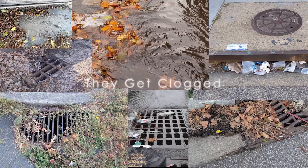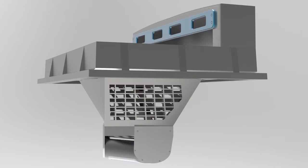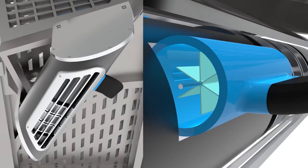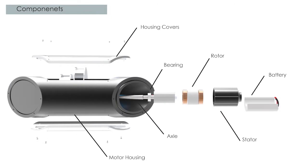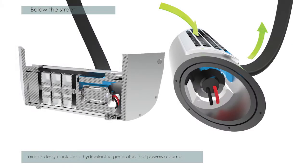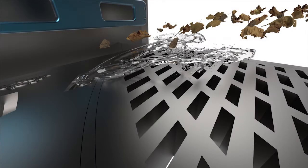They get clogged — like, a lot. And in order to combat this, I decided to have my storm drain be both the sword and the shield during a tropical storm or flood. I accomplished this by designing a small hydroelectric generator for the bottom of my drain. This allows my design to power a small pump, which routes some of the water up to the street to clear off the drain in the event of a blockage.